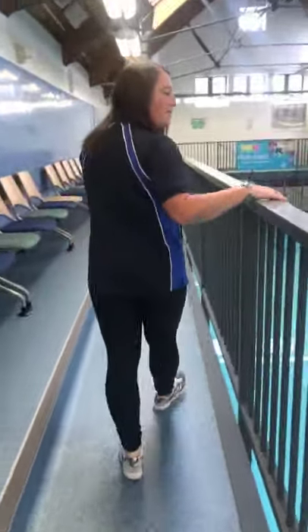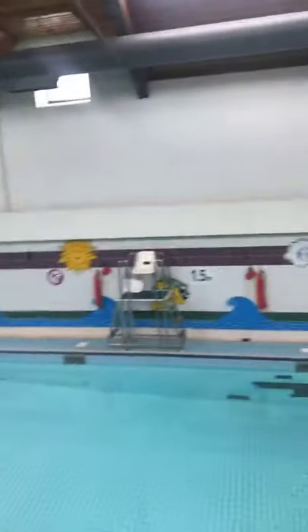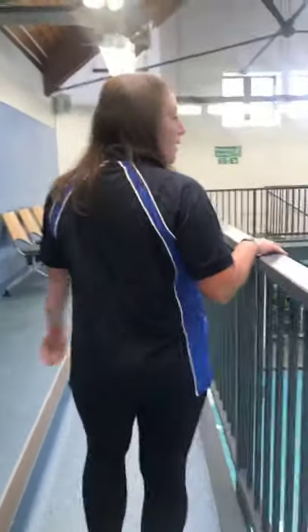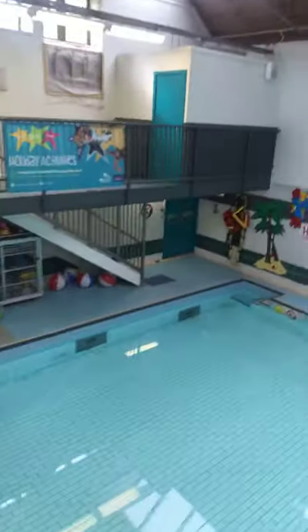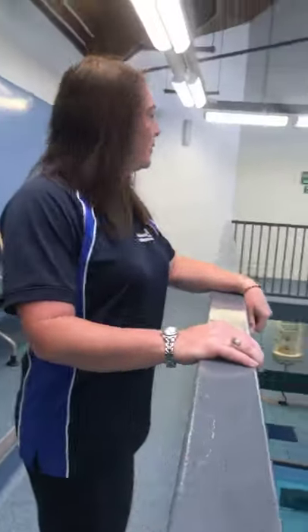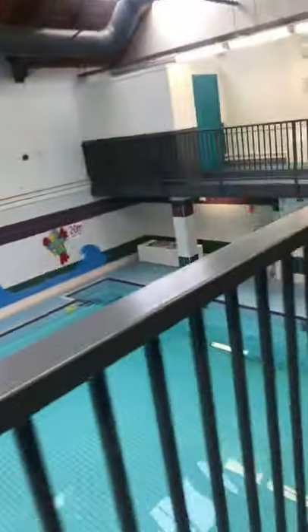We'll come down for a closer look. Walking down towards the shallow end, you can see the accessibility door that we showed you from the outside. This is where you can enter and follow through to the changing rooms. What we'll do now is head downstairs and go through the changing rooms to gain access to the pool.